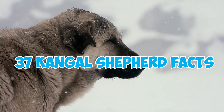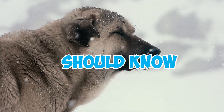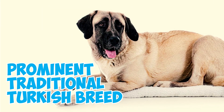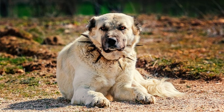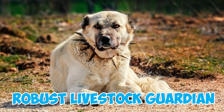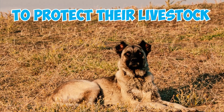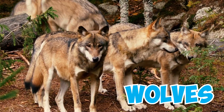37 Kangal Shepherd facts every owner should know. Number 1: The Kangal Shepherd, celebrated as a prominent traditional Turkish breed, excels in its role as a robust livestock guardian. For centuries, shepherds have relied on these faithful dogs to protect their livestock, particularly from wolves.